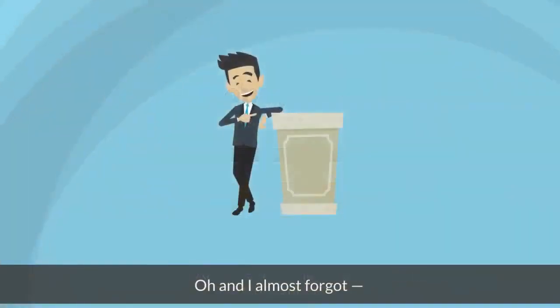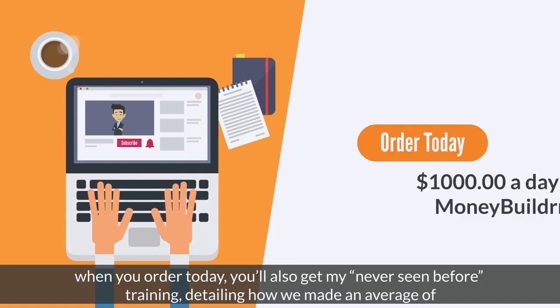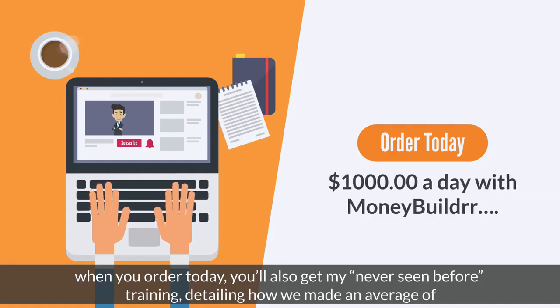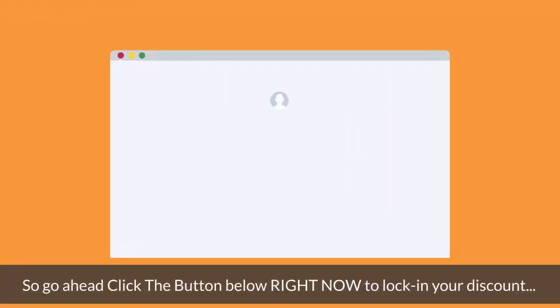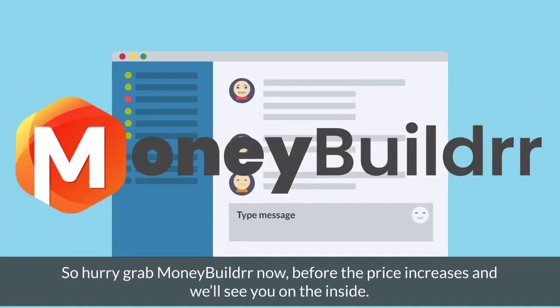Oh, and I almost forgot — when you order today, you'll also get my never-before-seen training detailing how we made an average of $1,000 a day with MoneyBuilder. So go ahead, click the button below right now to lock in your discount. Hurry, grab MoneyBuilder now before the price increases, and we'll see you on the inside.